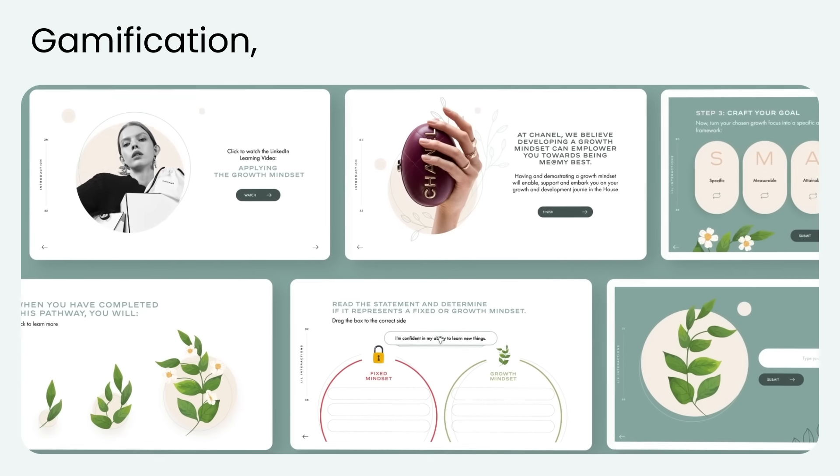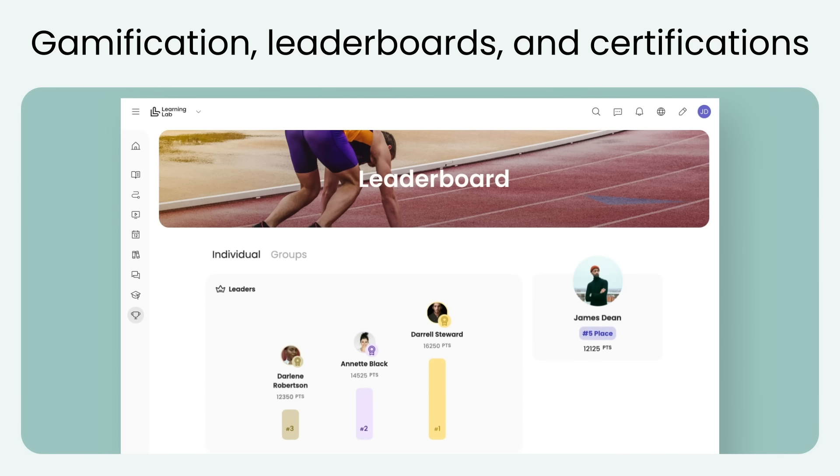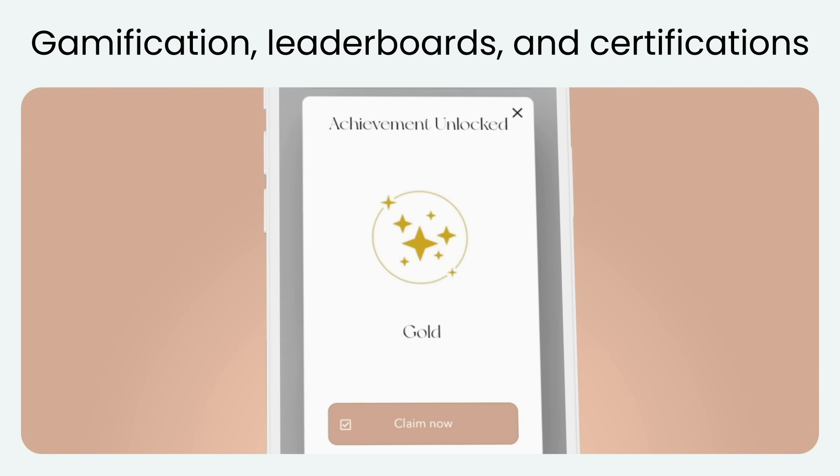Incorporating gamification, leaderboards, and certifications into your training programs can significantly enhance the learning experience and drive better outcomes.